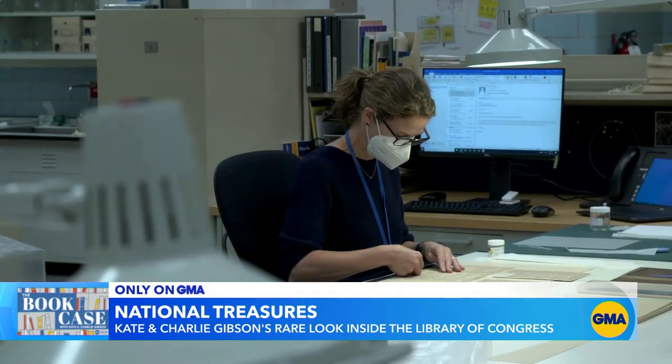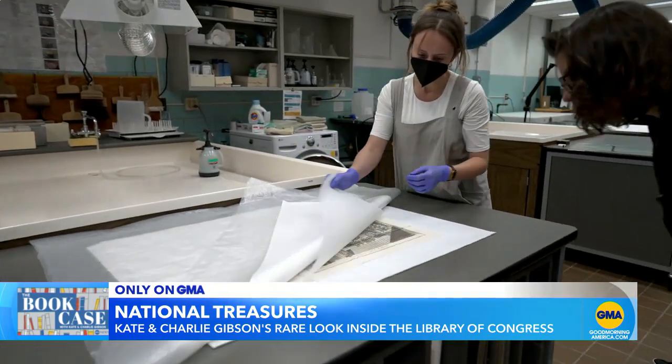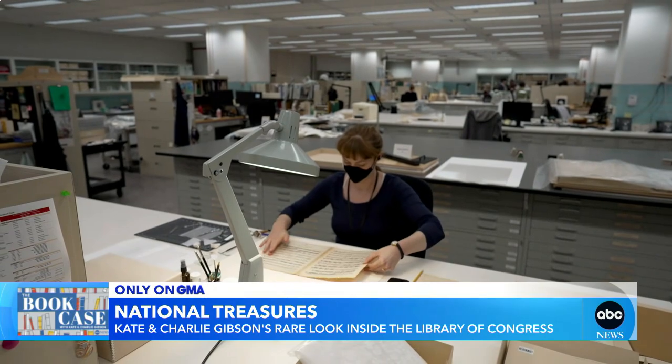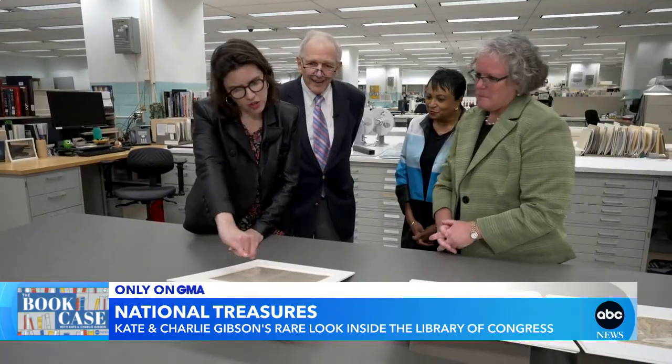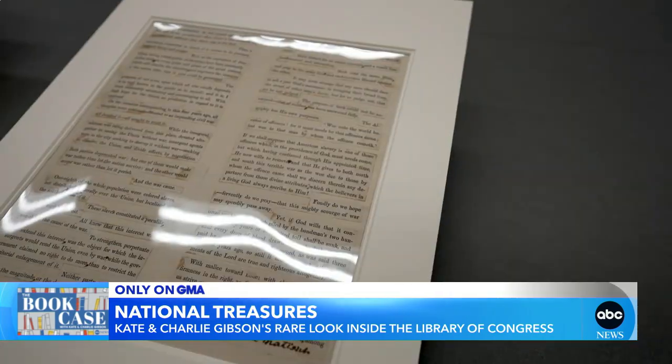The library is digitizing documents like these so everyone can see them. The documents are so delicate, they can only be exposed to light for brief moments. Are these dark spots the adhesive then? They are, and so he would have glued them.